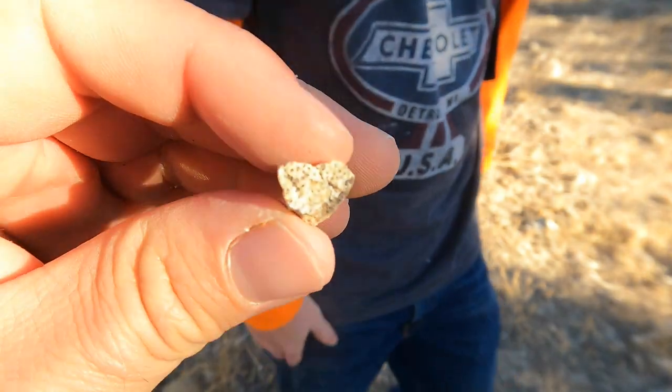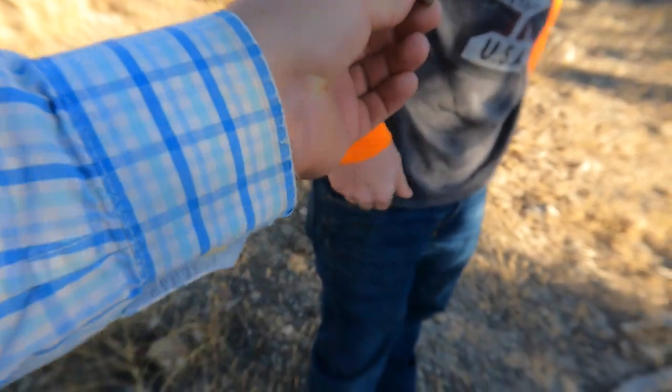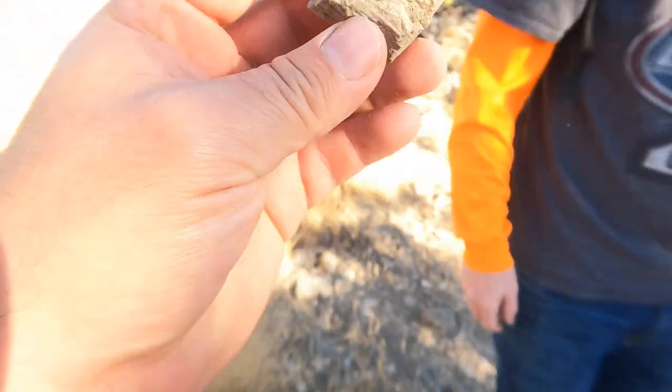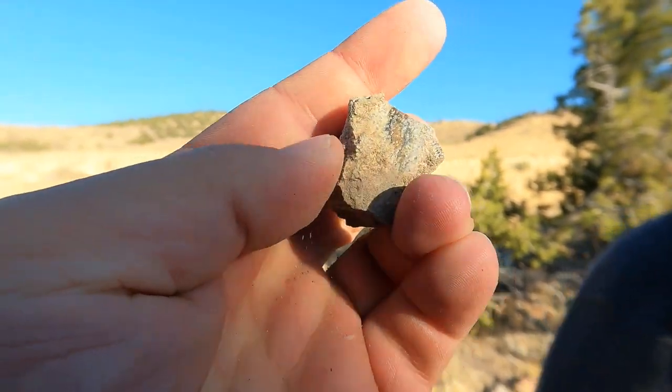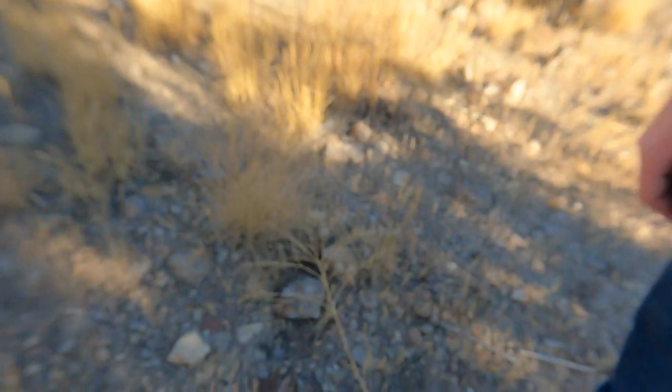Tim said he just found a little piece of palm wood. There it is — you can see the little pores in it. Well done, Tim. First piece of palm. There's a piece of wood right there. Is that palm? Nope, that's not palm. Oh wait, no it is — it's got the pores in it. So Tim's found a spot where we've got a few pieces of palm.